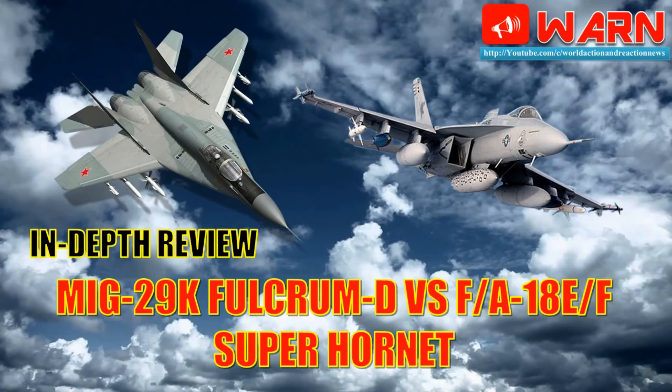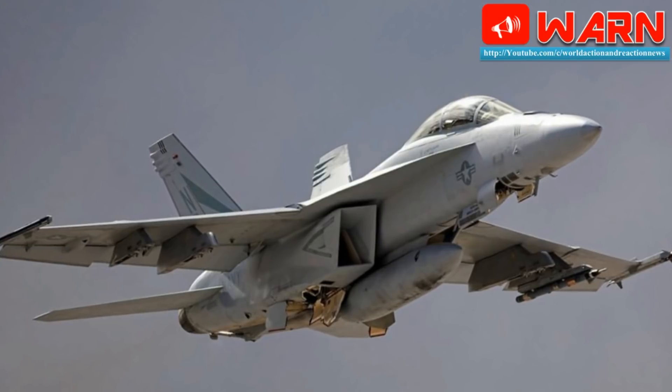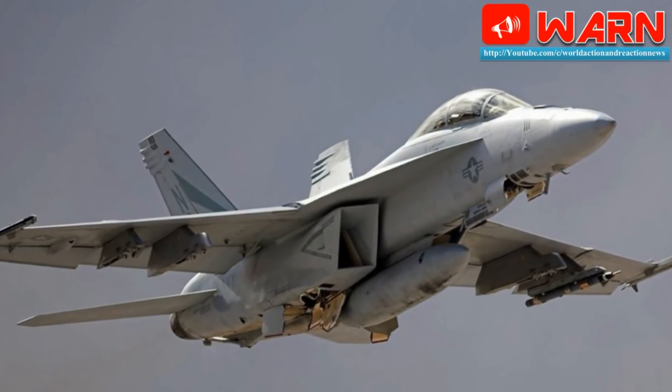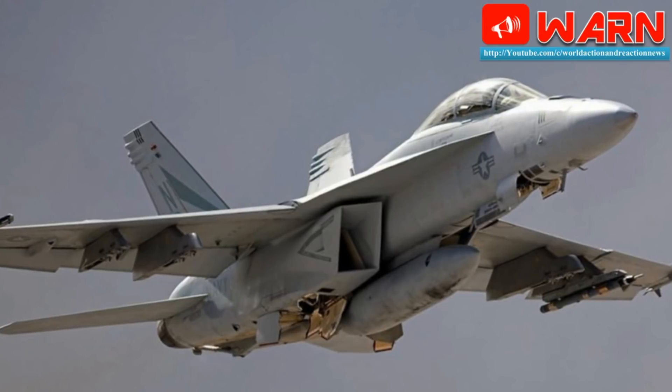Welcome to World Action and Reaction News. Today we do a comparison of MiG-29K Fulcrum D with F/A-18E/F Super Hornet. Both the Fulcrum and Hornet are purely carrier-based naval fighters. The MiG-29K is developed from the land-based MiG-29M, whereas the F/A-18E/F is purely a carrier-based design from its origin.